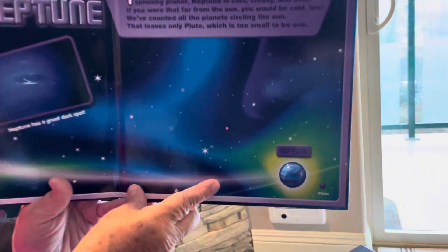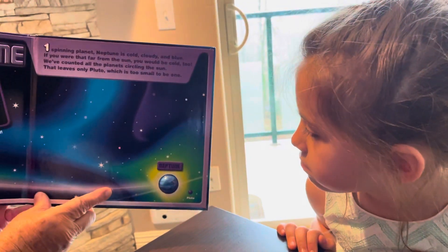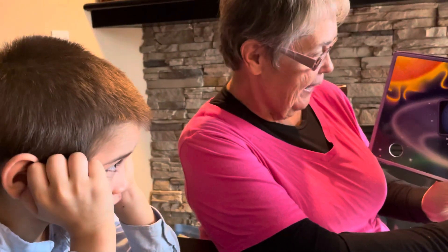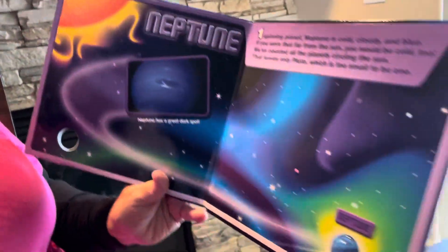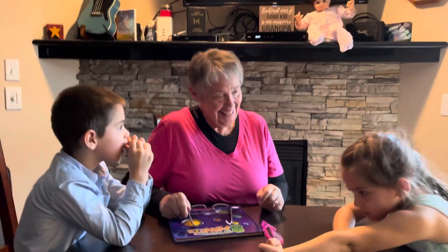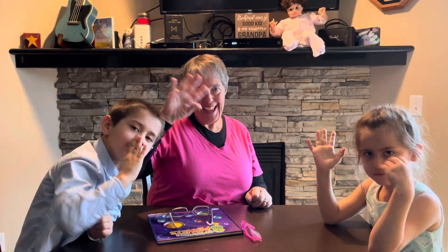One spinning planet — Neptune is cold, cloudy, and blue. If you were that far away from the sun, you would be cold too! We have counted all the planets circling the sun, and that leaves only Pluto, which is now considered too little to be one. And that's the name of our planets. That's all for today — just a short little lesson on planets. I love you! Bye-bye!